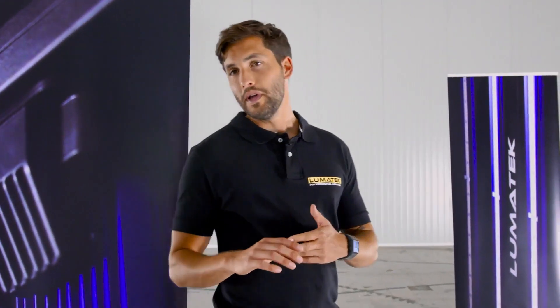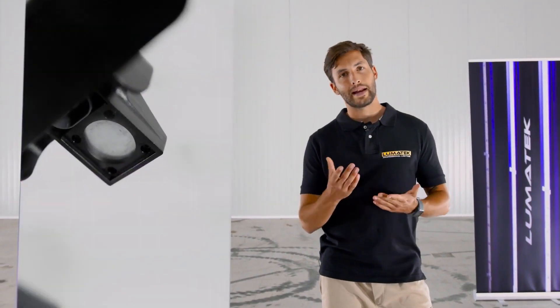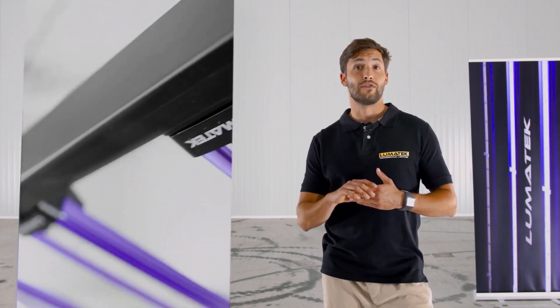I'm sure you all know this, but for those few who don't — we, at Lumatec, are proud to be the pioneers of the innovative, modular, magnetic LED light bar design. Not long ago, we surprised the industry with this groundbreaking and versatile design.